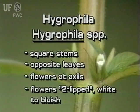Hygrophila has square stems, and the leaves are arranged oppositely on the stem. Hygrophila flowers grow at the leaf axils; the flowers are two-lipped and can be white or bluish white. The native immersed Lake Hygrophila is much larger than the exotic, mostly submerged, East Indian Hygrophila.